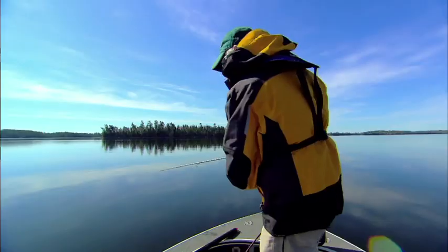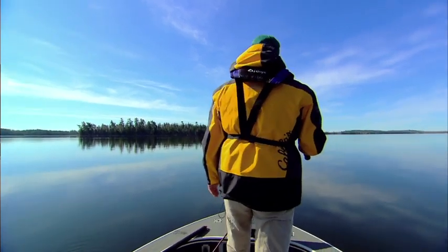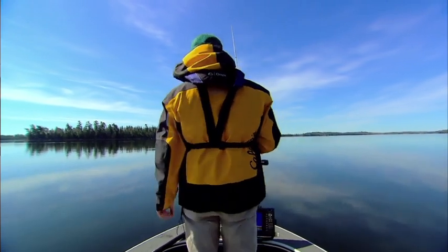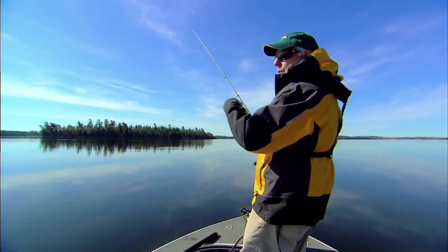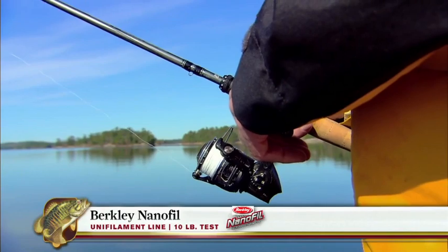I'm going to continue fishing this little deep ledge here — just a long cast and then let her drop to the bottom. Nothing unusual about the retrieve, just a slow grind, stop, maintain contact with the bottom occasionally, grind it along a little more, maybe snap, snap. It's got a beautiful action to it.